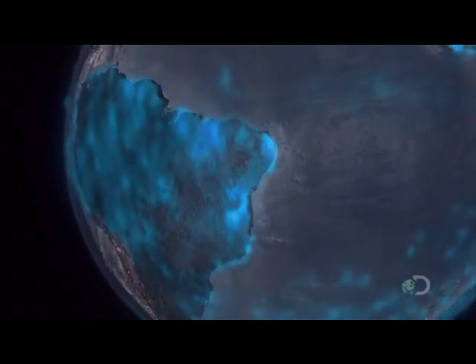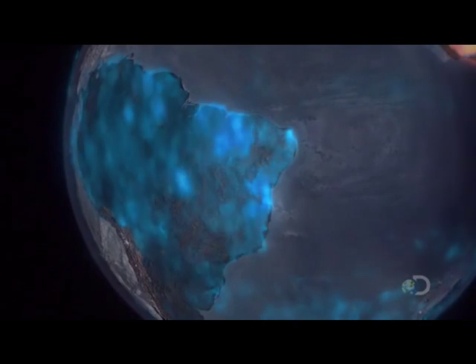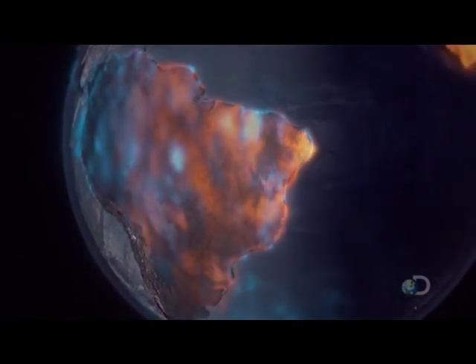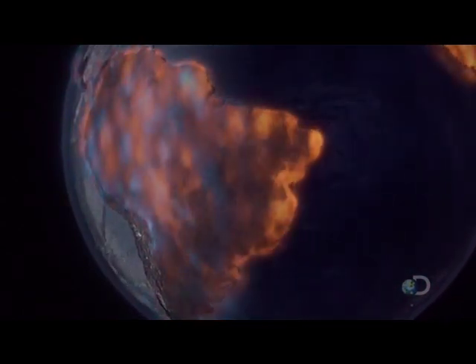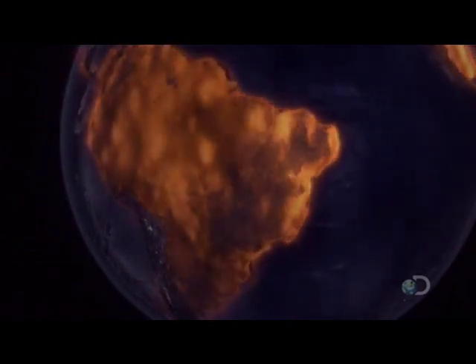The Terra satellite has recently observed that most of the oxygen the Amazon produces is reabsorbed into the forest at night. To release an excess of oxygen requires one more step.